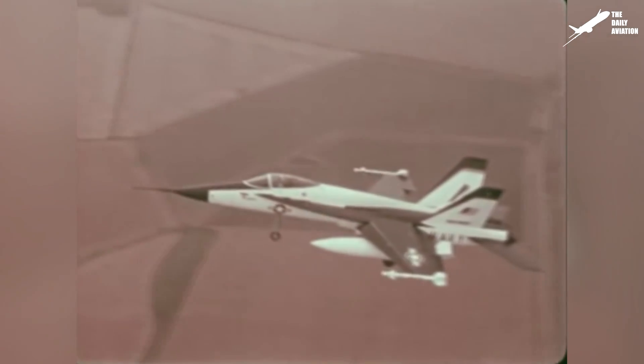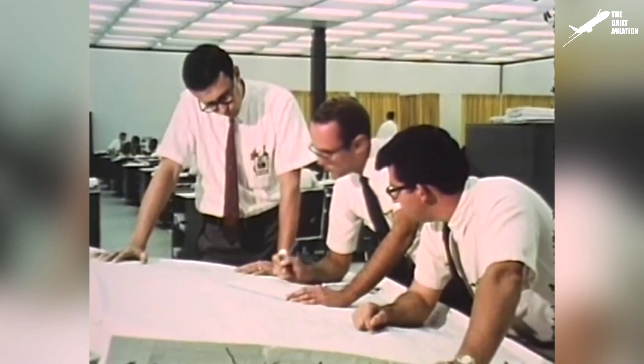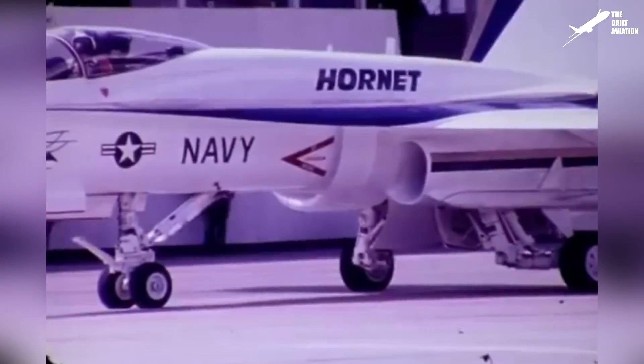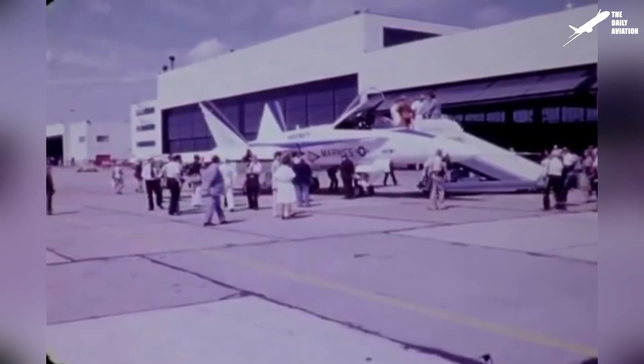But after much discussion, the U.S. Navy only retained the general configuration of the YF-17, and asked Northrop and McDonnell Douglas to make significant changes to the aircraft in order to make it compatible with its needs. The two companies, therefore, developed a prototype aircraft that was a little smaller than the YF-17, but much heavier. This prototype was quickly named F-18.